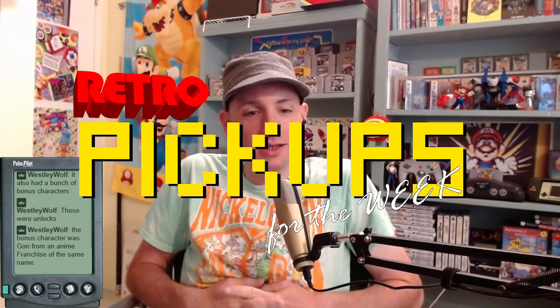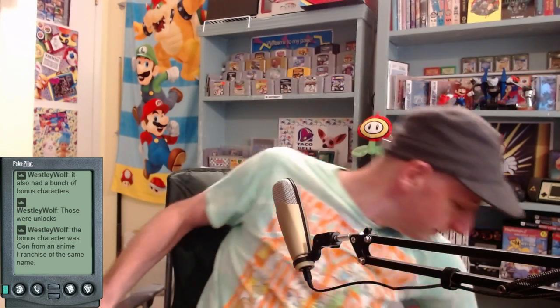Hey, it's retro pickups time. It's going to be a short segment because I've only picked up a couple of things this week for retro pickups, so let's just get started.